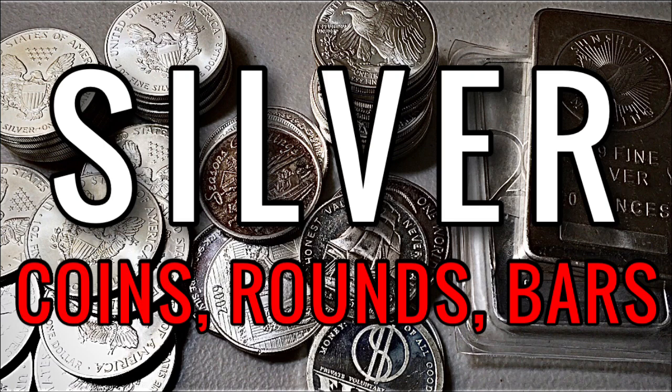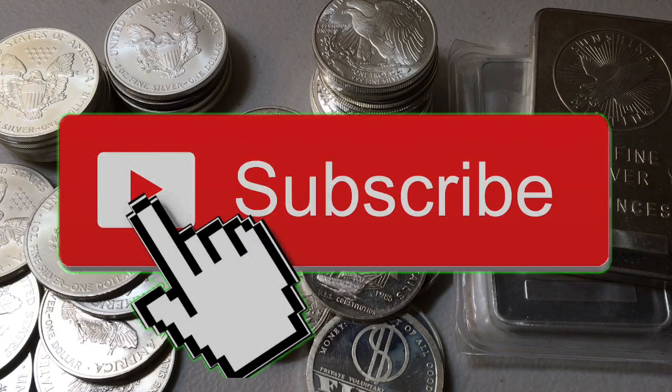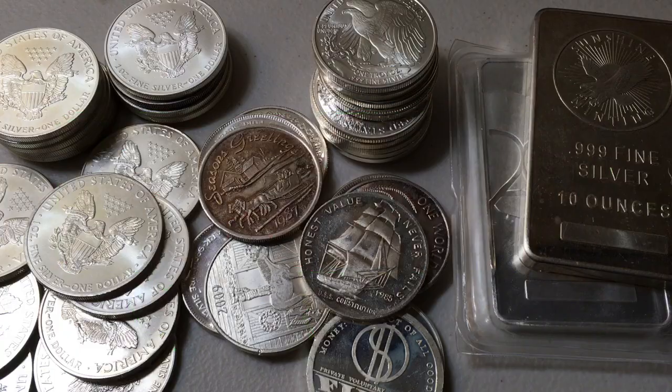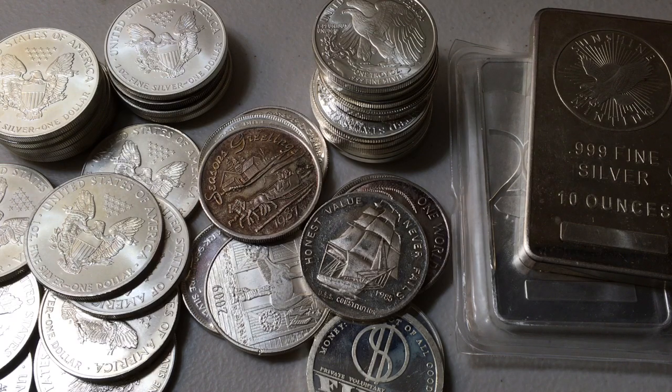Which ones typically have a higher premium? Which ones are more recognizable worldwide? But really quick, just in case you're new, make sure to subscribe for daily videos. Also subscribe to my second channel, which is my backup channel for exclusive weekly content. Brand new video over there, go check it out. The link will be in the description.